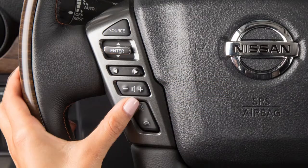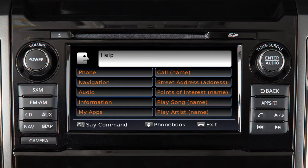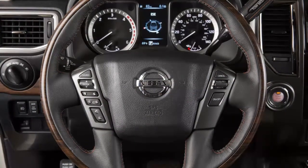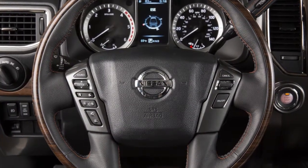You can push the talk switch to skip prompts at any time. The help command can be used at any time to hear a list of available commands. Use single digits when speaking phone numbers — for example, 500 should be spoken as five zero zero.